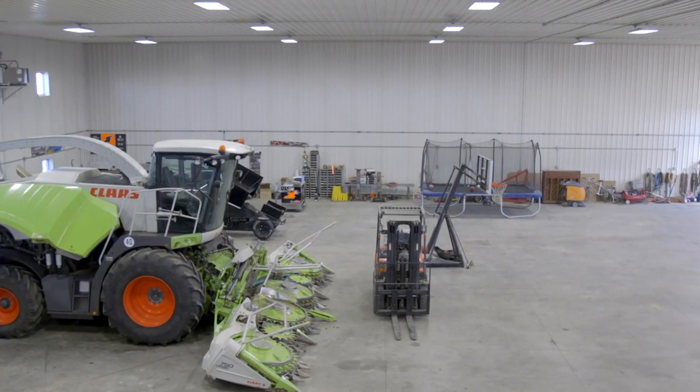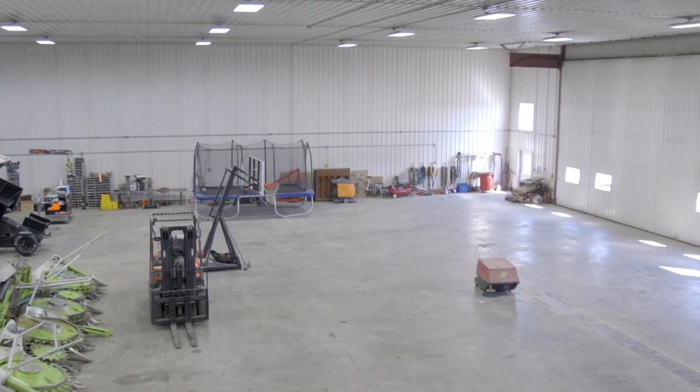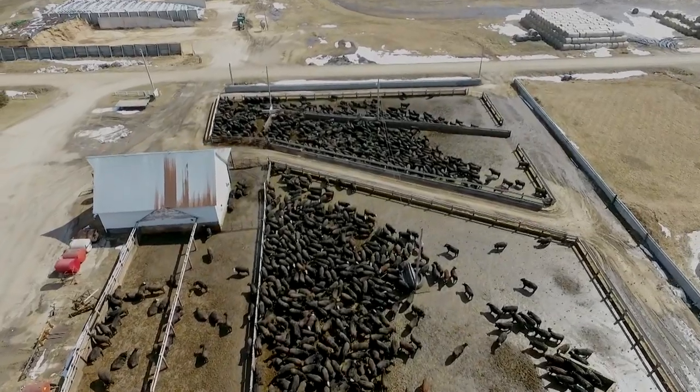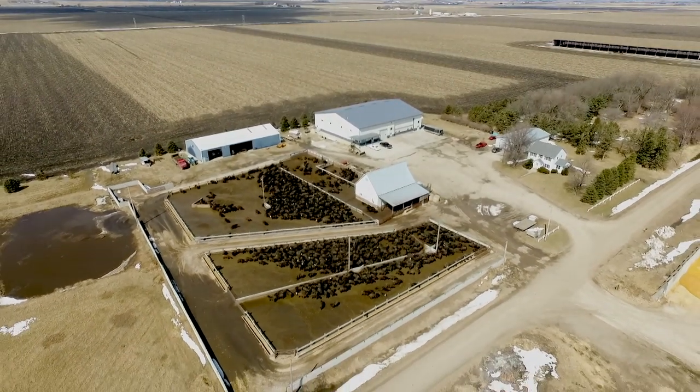So your need for a shop was pretty acute because you have a busy operation here. Our operation consists of myself and a son, also a brother and his son, and we have a feedlot cattle operation where we grow 500-pound calves up to 1,500 pounds for livestock auction or market. We also have a mainly corn operation with a few soybeans, but we just tended to break things and needed a bigger shop — we want to be prepared come fieldwork time.